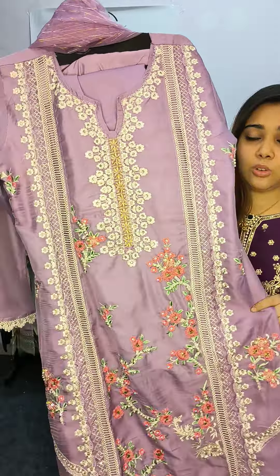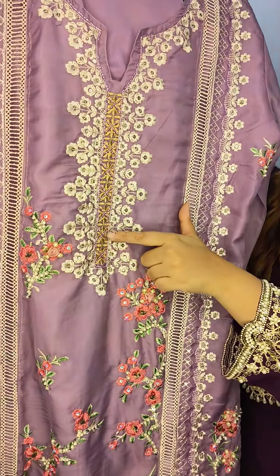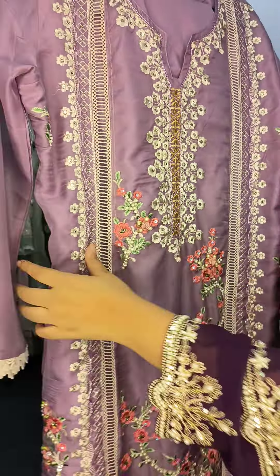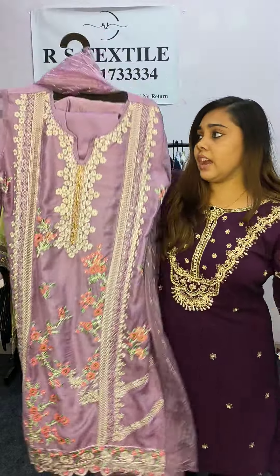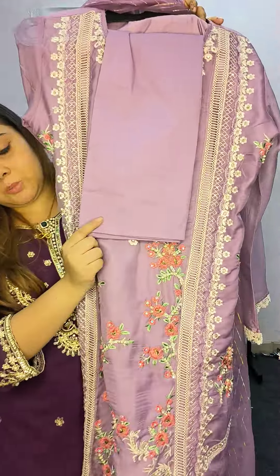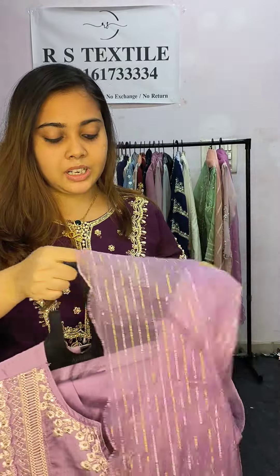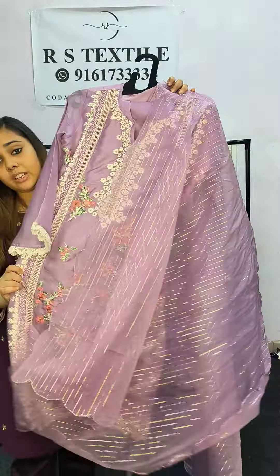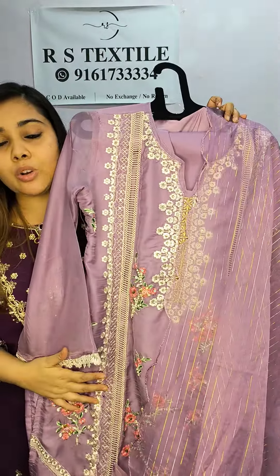You can see a very beautiful lavender color with full thread work running through it. On the neckline you will have full kadaana work, and there is a complete flower design pattern all over. It's a heavy look but very sober, so you can wear it casually or as semi-formal. It comes with straight pants, and along with it you will get an organza dupatta — a soft organza, not stiff — so it will be comfortable to wear. The price is 2,500.